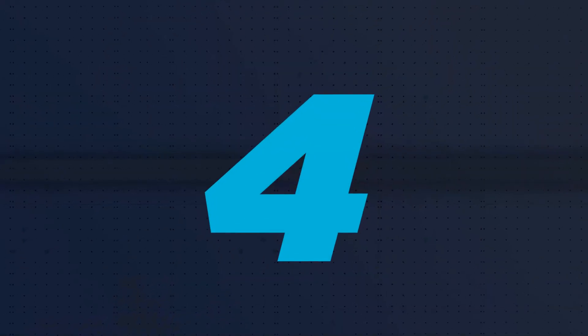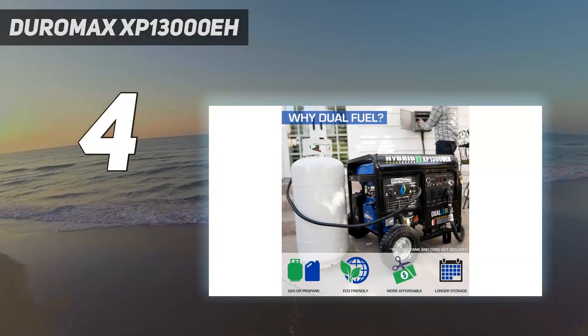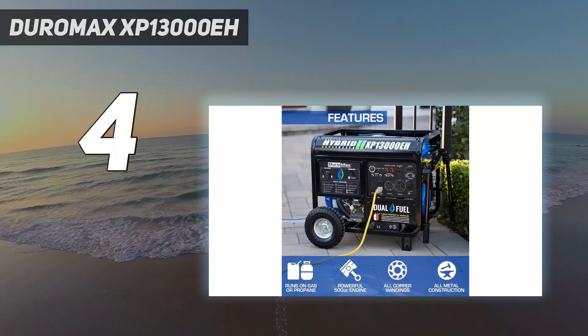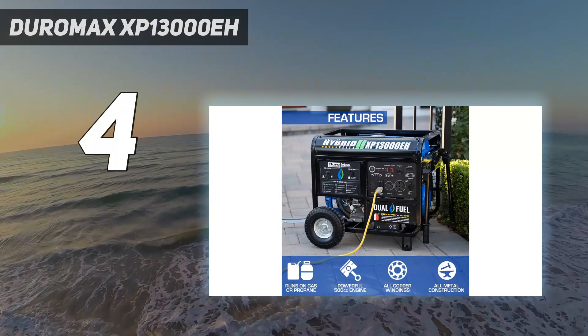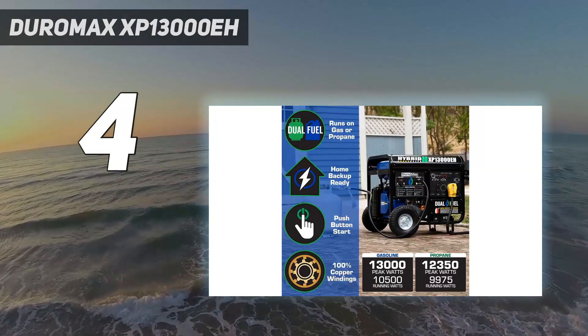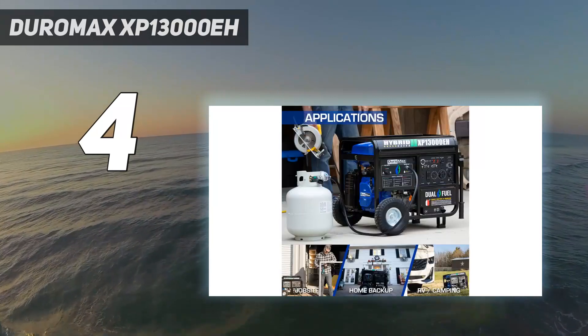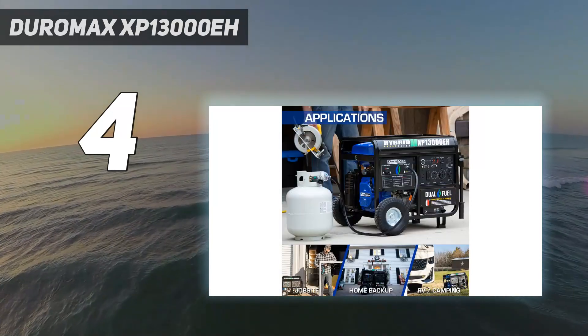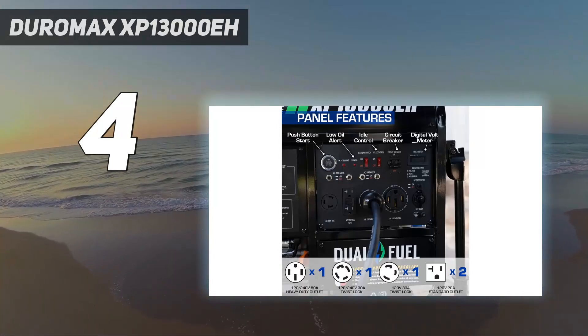Coming in at number 4: the Duromax XP13000EH. This large Duromax generator can provide backup power for your entire home, including your HVAC system and appliances, so you can stay comfortable no matter what. It generates 13,000 peak watts when using gasoline and 12,350 peak watts on propane.